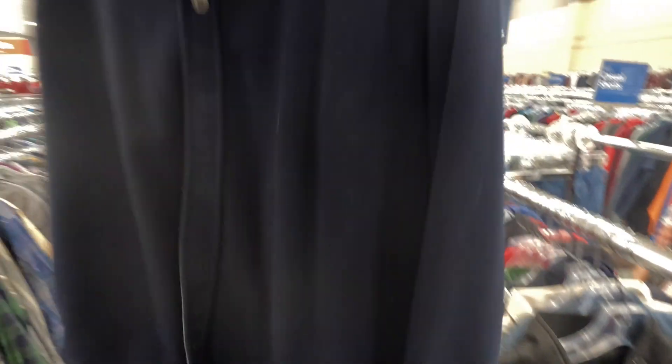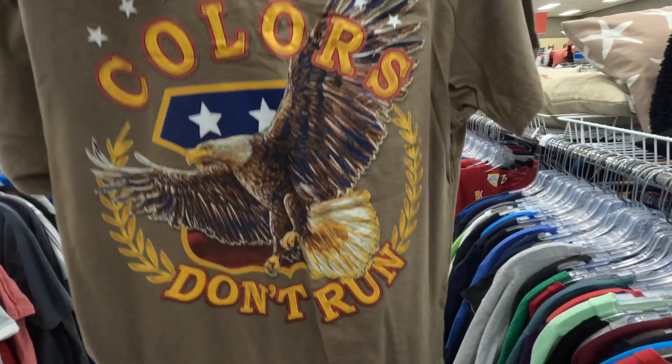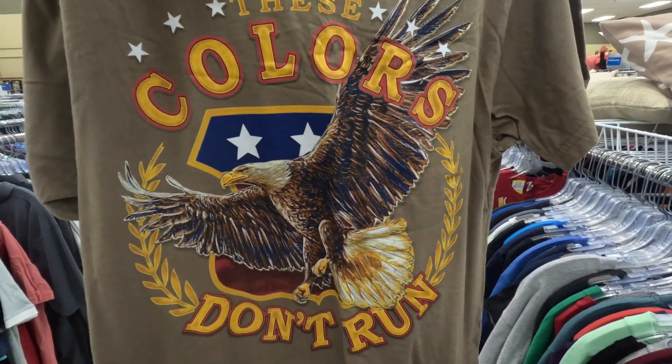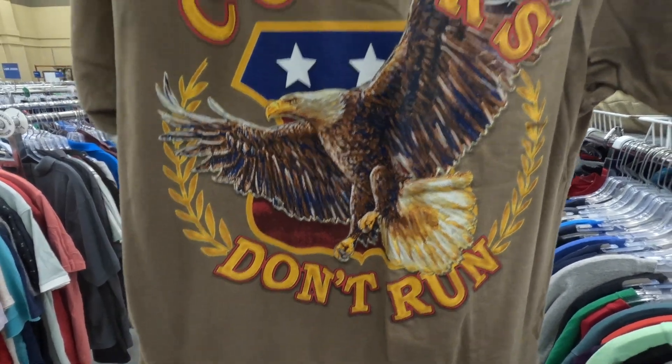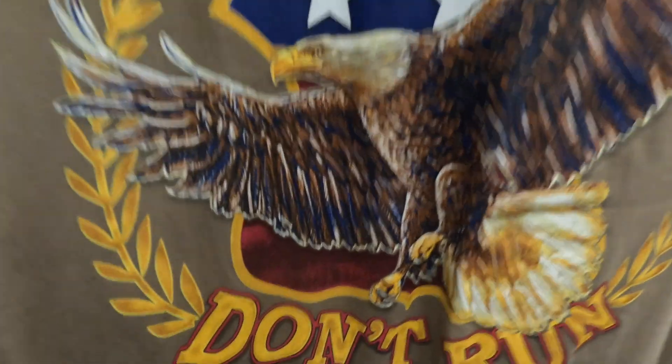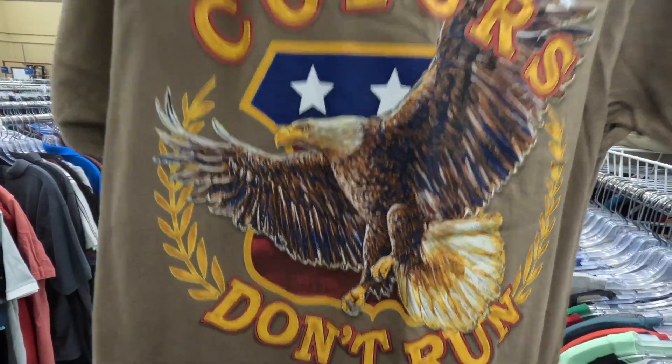Polo Ralph Lauren button-up fleece — it's pretty unique, actually never seen a fleece button-up like this at least. Here at Savers for $11.99, she's not bad at all. I love shirts like this, but these colors don't run — not that it's really clear which colors they're referring to. Is it the gold? Is it the red? Is it the little hints of red, white, and blue in the back? Is it the eagle, the brown golden eagle?